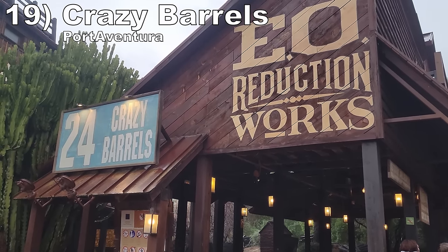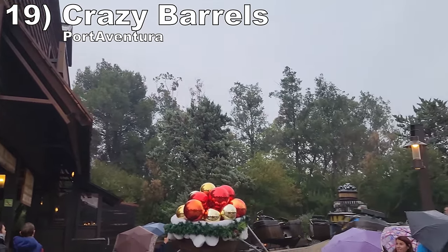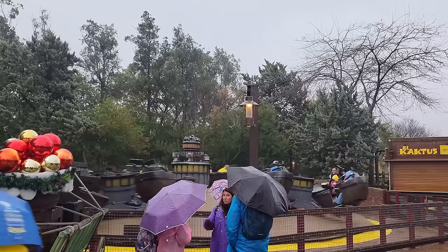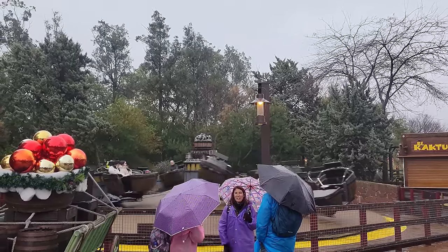Number 19 is Crazy Barrels at Port Aventura. This Huss breakdance has an interesting cycle — it lasts for a decent amount of time. It starts off slow, but the speed is really cranked up in the second half, so you get some nice whip as you're flung across the platform.